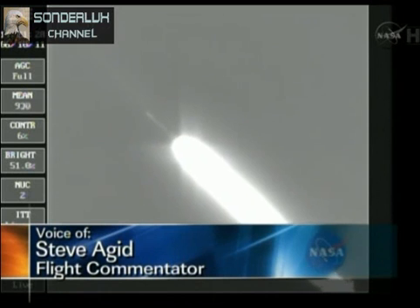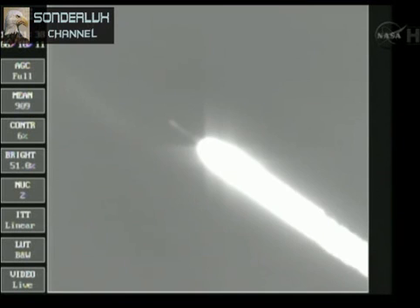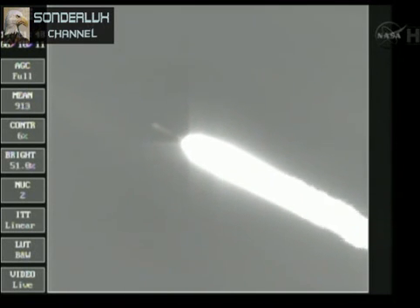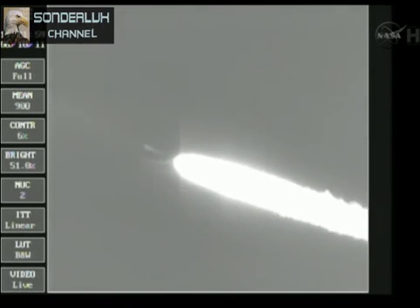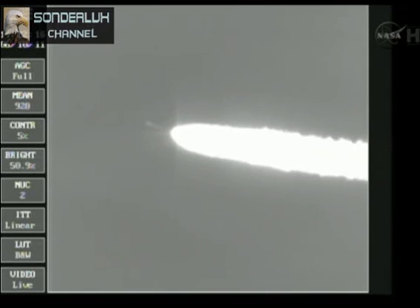One minute, 13 seconds into the flight. One minute, 25 seconds. Mark, standing by for separation of the three ground-lit solids. Could be happening any second now. And we have separation command. Separation, one minute, 45 seconds in. The Delta II vehicle not only weighs about half of what it did at launch, expelling propellant at the rate of about 800 pounds per second. One minute, 55 seconds in, altitude now 17.6 nautical miles. Downrange distance, 6.2 nautical miles. Velocity, 1,395 miles per hour.